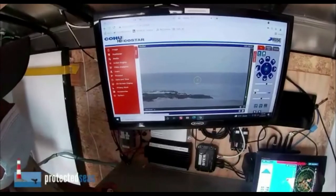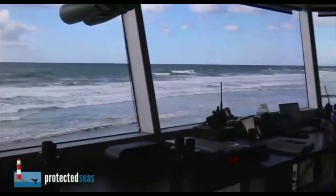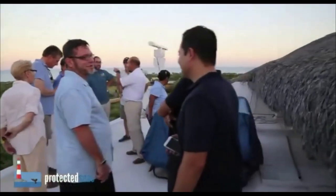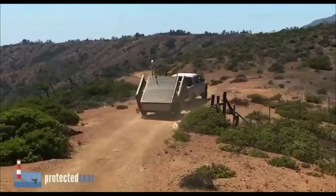Marine Monitor systems have been deployed across the world's oceans to provide affordable and accessible technology for managing human activity in marine areas. Specifically designed to help fill existing gaps in both knowledge and access to resources, M2 has been a successful solution proven in the field since 2015. Marine Monitor has been deployed in over 20 locations in seven countries, including remote islands in California, Palau, Ecuador, and American Samoa.